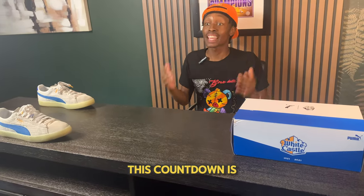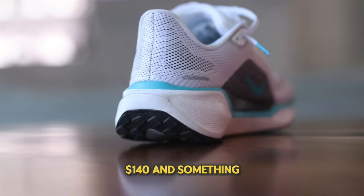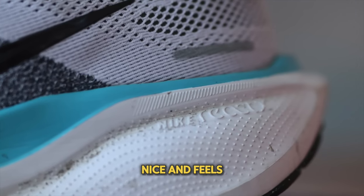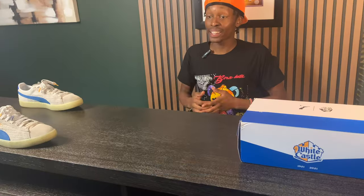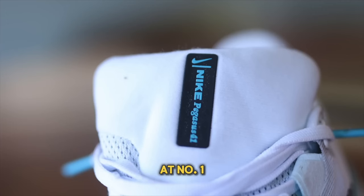Moving on to the number 2 spot is the Nike Pegasus 41, retailing for $140. Something new we haven't seen in the Pegasus line before is the React X foam, which is pretty nice and feels great on foot. In my opinion this is a great all-around sneaker, and if you have a vacation coming up, I feel like this is the perfect option.